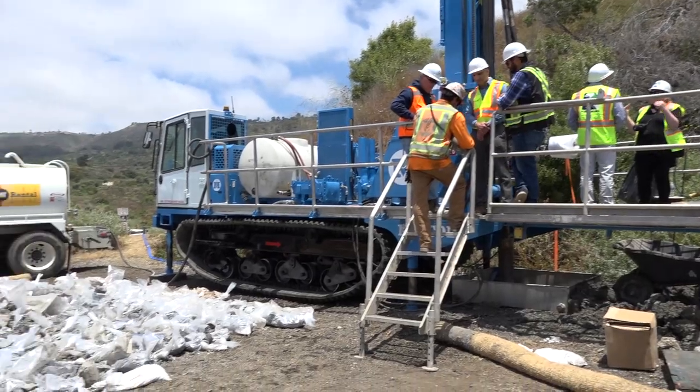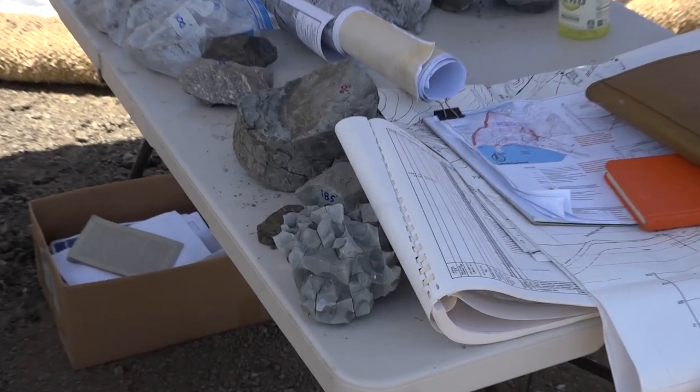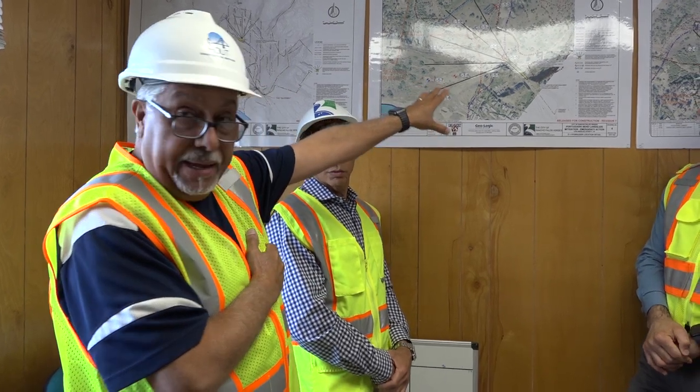We are not only drilling — we are taking soil samples at different elevations. You will see the soil samples out there. Once we determine from the data where the initiation points for these areas are going to go, which most likely will be there, we will start the horizontal and directional drilling.